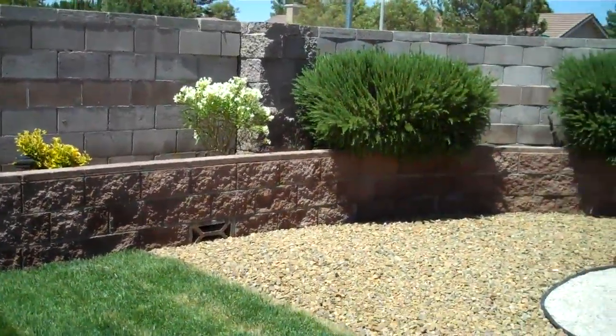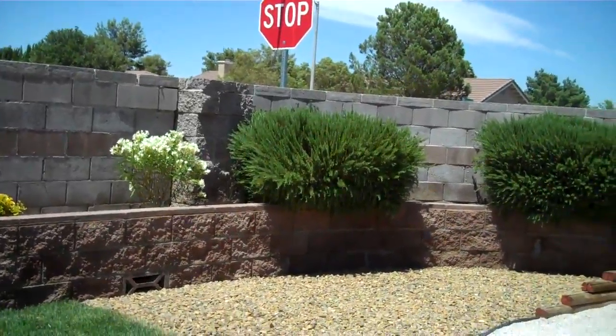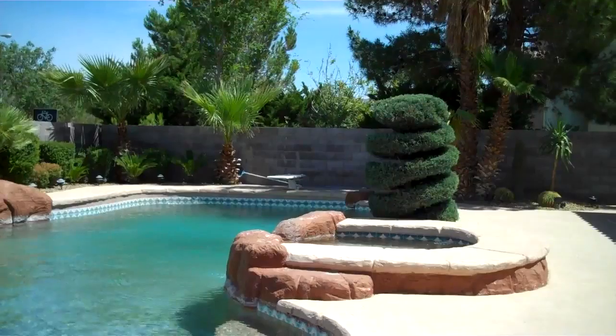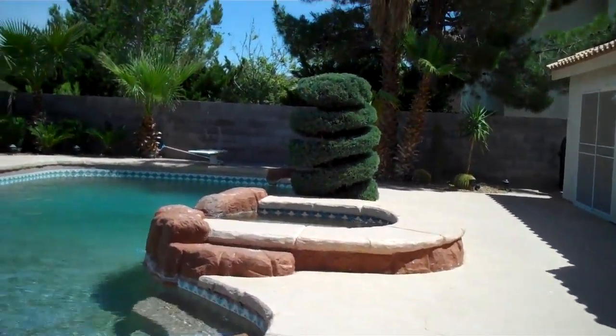It's not a busy street — just neighborhood traffic. Here's the other side of the horseshoe pit. You're going to circle around your backyard here.